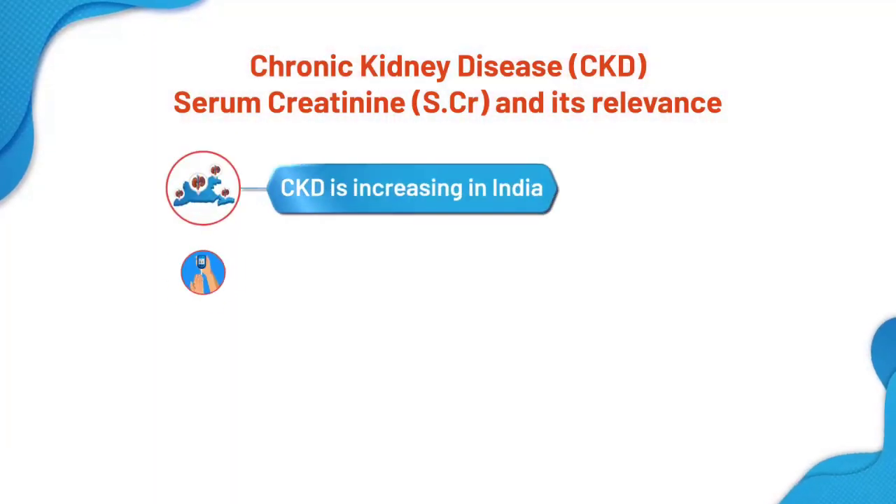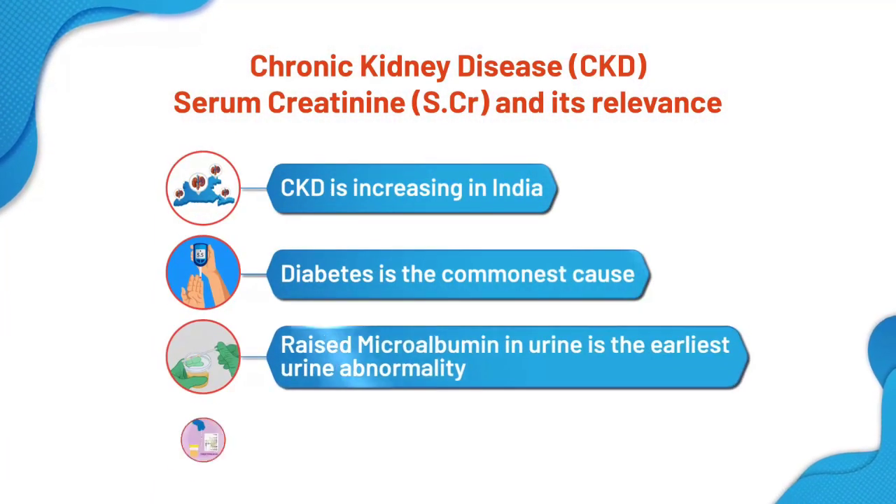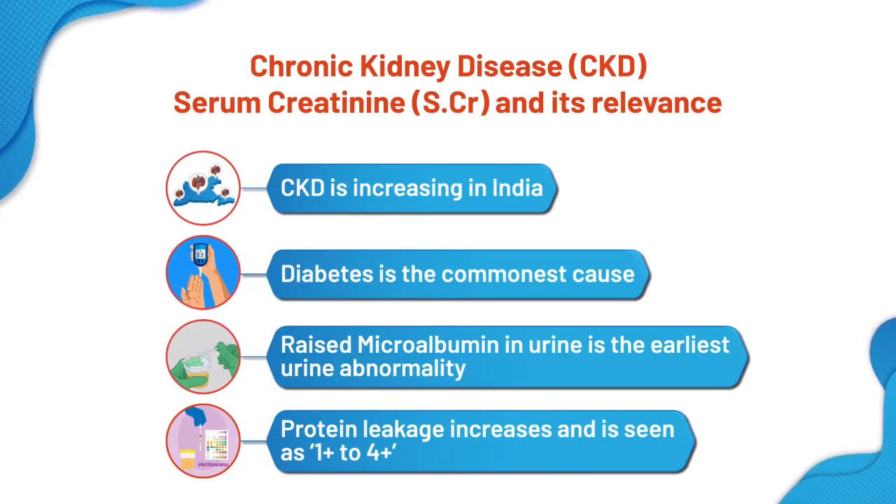Chronic kidney disease is increasing in India. Diabetes is the commonest cause of chronic kidney disease in our country. Increased amount of microalbumin is the earliest sign by which one can detect chronic kidney disease, especially in diabetic patients. Presence of protein leakage is a cardinal sign of kidney disease.